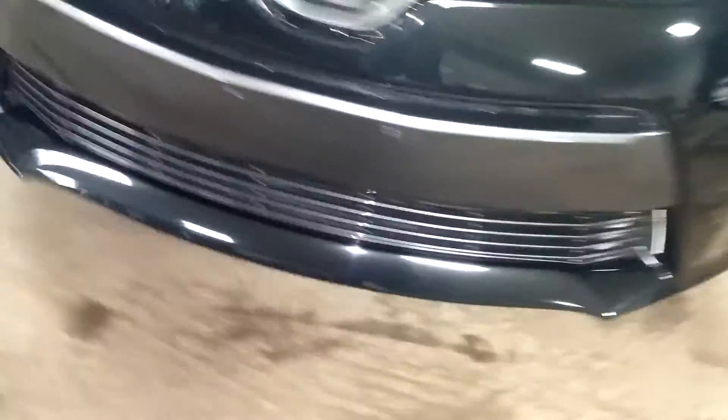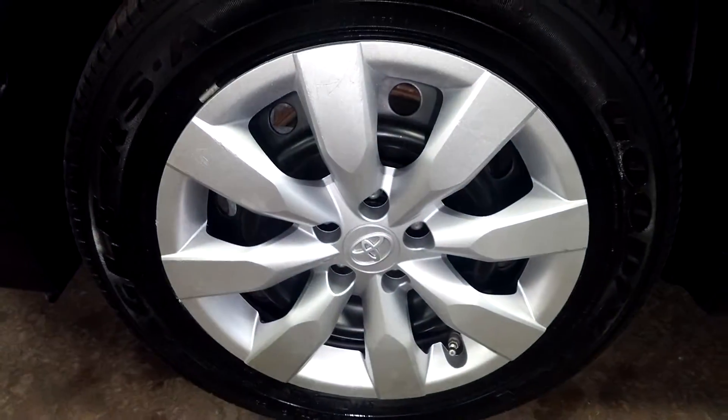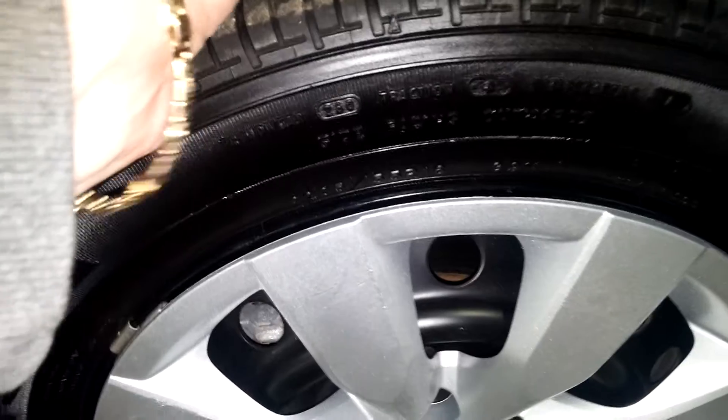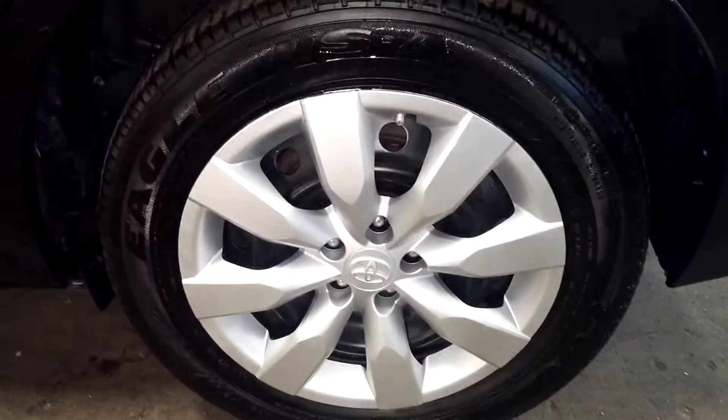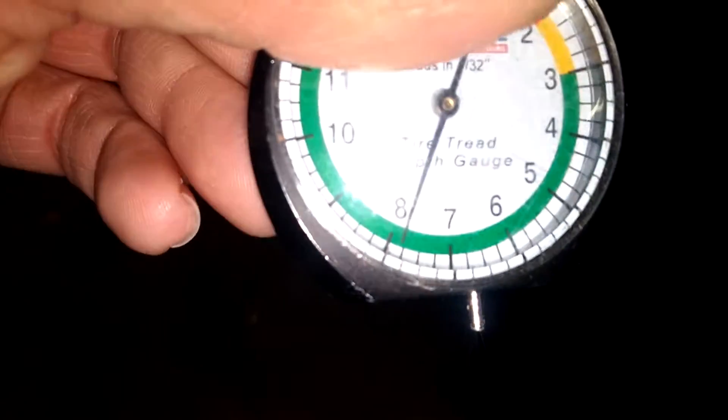My name is David. Your front bumper looks pretty good, front hood looks pretty decent, front fender looks pretty good as well. Here's your front driver's hubcap — tire tread is over 9/32nds. This door looks pretty good, rear door looks pretty good, this quarter looks pretty nice. Here's your rear driver's hubcap — tire tread back here is over 7/32nds.